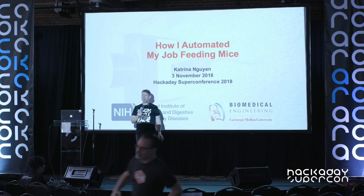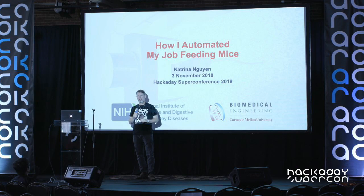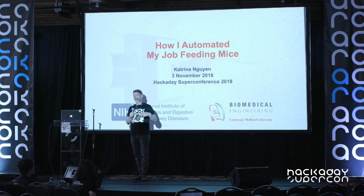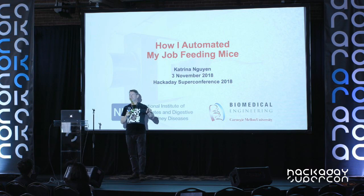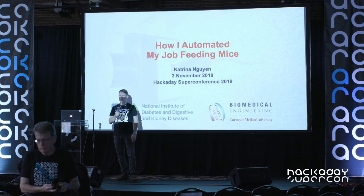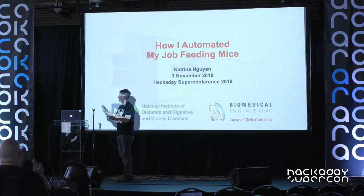Hi everyone, welcome back. Our next speaker is a biomedical engineering graduate student. While she was studying diseased state neural circuitry at NIH, she had to take care of lots of mice. She decided she needed a better solution, so she made some machinery to do it herself and open sourced everything. Open source scientific apparatus is a really big deal right now and is going to help push science forward faster. With that in mind, I'd like you to welcome to the Hackaday Supercon stage, Katrina Nguyen.